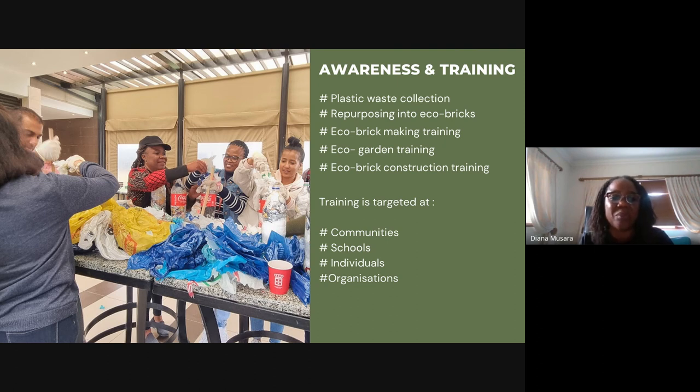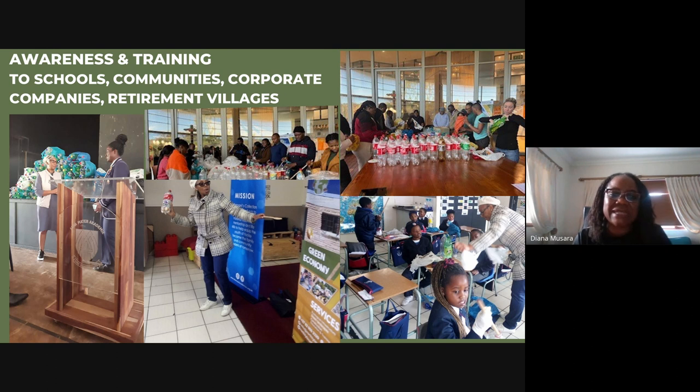The eco brick building and school was built for the benefit of Cantani's Collection, which provides extra classes. Nothing comes for free: if kids want stationery they bring eco bricks. This way the community became mobilized to see value in plastic — plastic that was previously discarded is now something valuable used to build their own homes. School children across communities now have a plastic bottle on every desk; their slogan is 'put it in a bottle.'